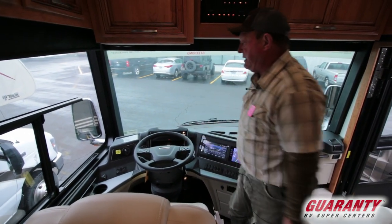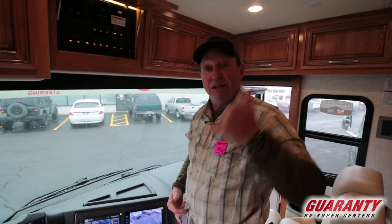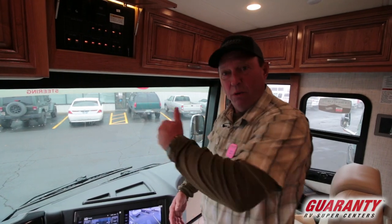Makes it simple and easy — great driving coach. Comfort drive is an outstanding feature on this coach. Please give me a call; I'd be glad to tell you about it in more detail. But we're going to whip through this one today.